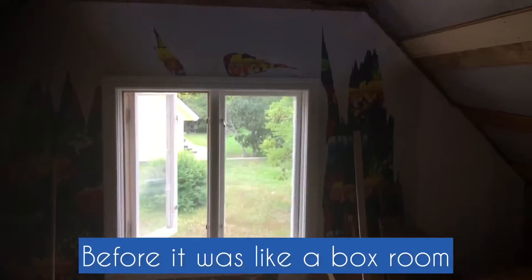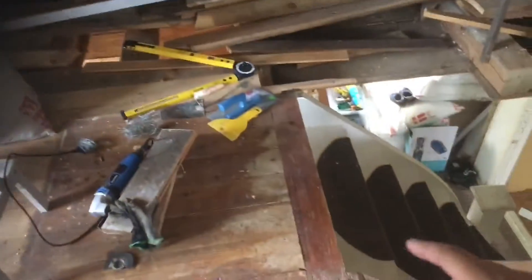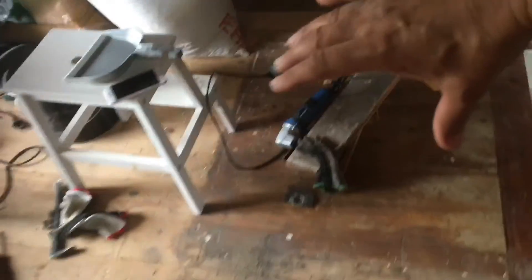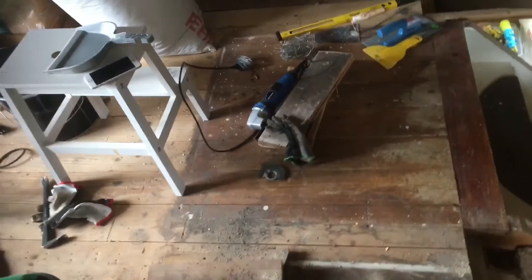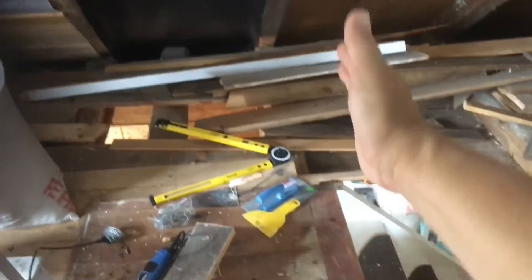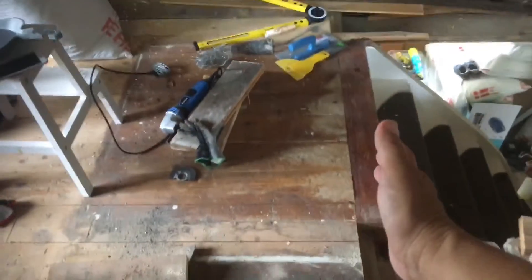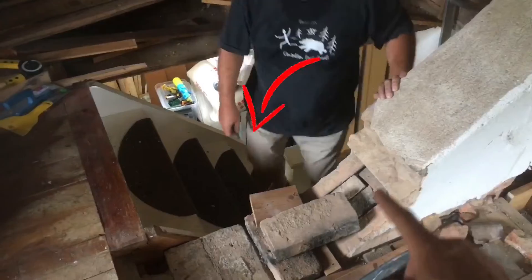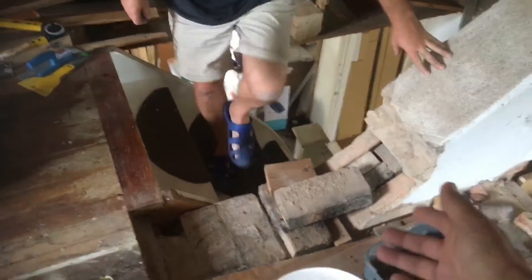Since we opened it and insulated it, it's just starting to feel like a room. Because we are turning the steps — these steps led straight to the wall, so you came up straight to the wall and had to enter through the doorway — we made a decision to move this wall and turn the steps here.